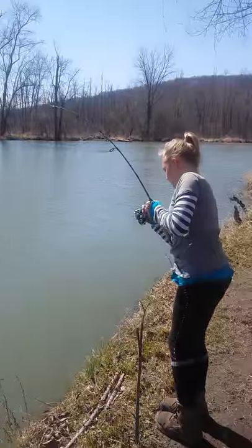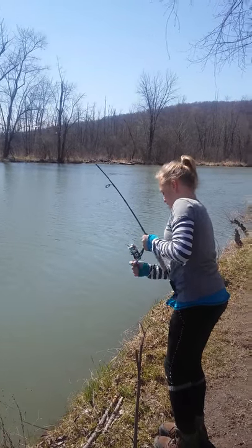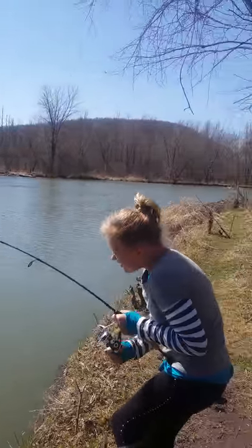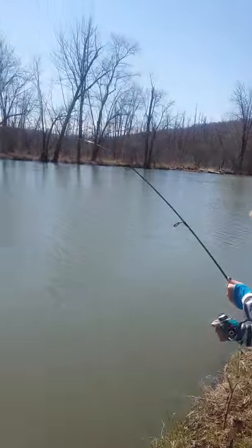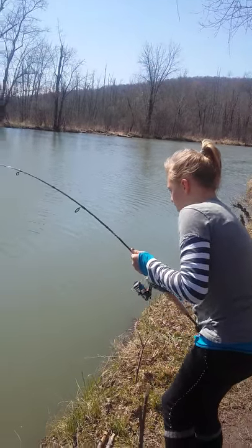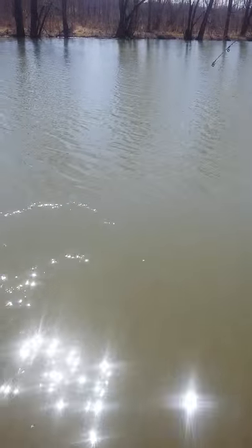Is it a big one? It's bending that little rod, that's for sure — a lot of work there. Got that little rod bent over. It's either a sheephead or a catfish. Try to get where we can see it... yeah, it's a sheephead, about a 14-15 pounder.